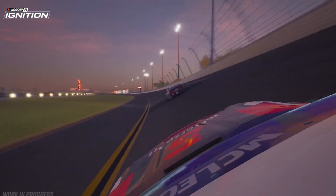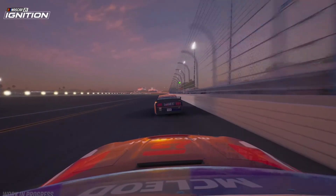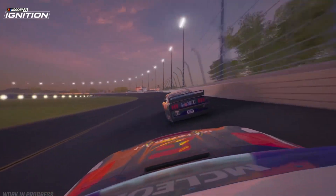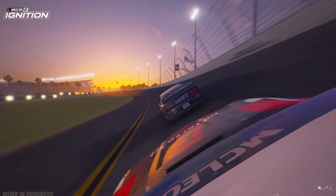Our sixth and final game for this week is NASCAR 21 Ignition over on Steam, originally released in October 2021. NASCAR 21 Ignition redefines the official video game of the world's most popular stock car racing series. With incredible graphics and immersive gameplay, it brings a whole new level of authenticity and atmosphere to the NASCAR Cup Series.